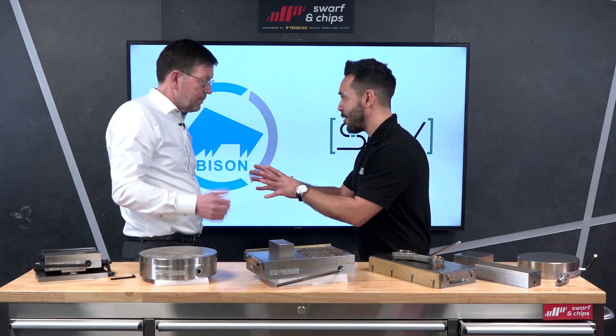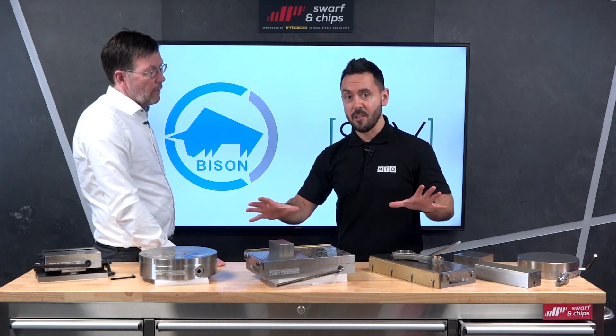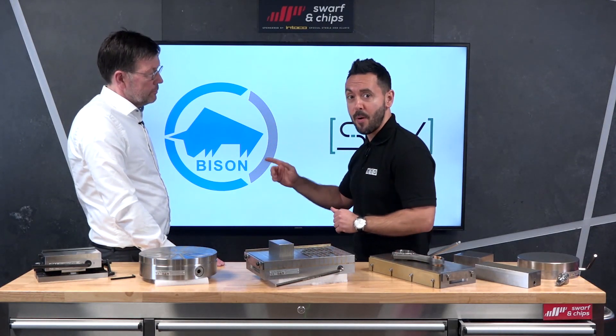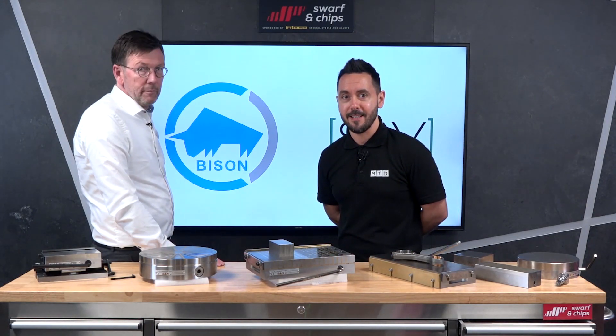To find out more about all of the magnetic technology now available from Bison, watch the full technical corners coming soon on MTDCNC.